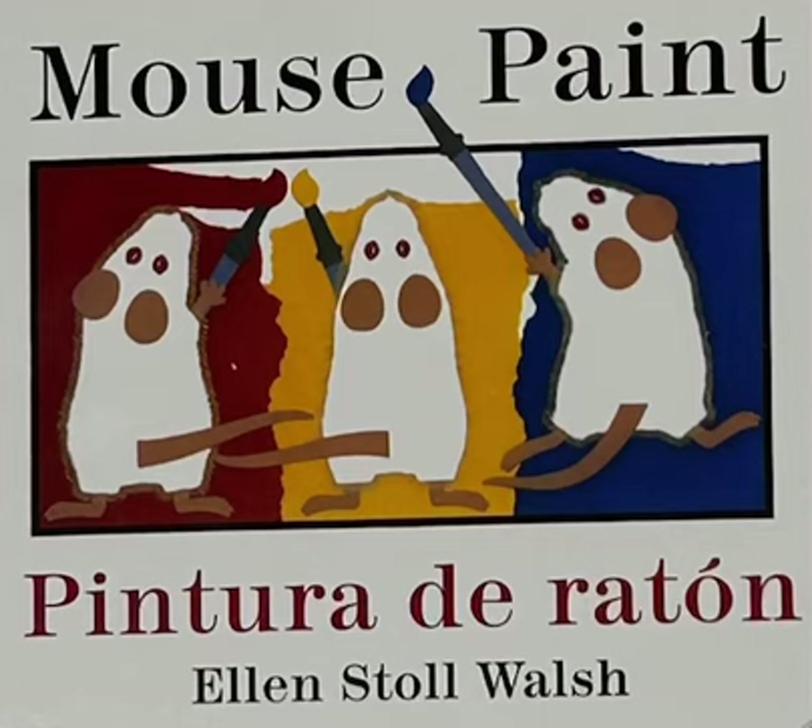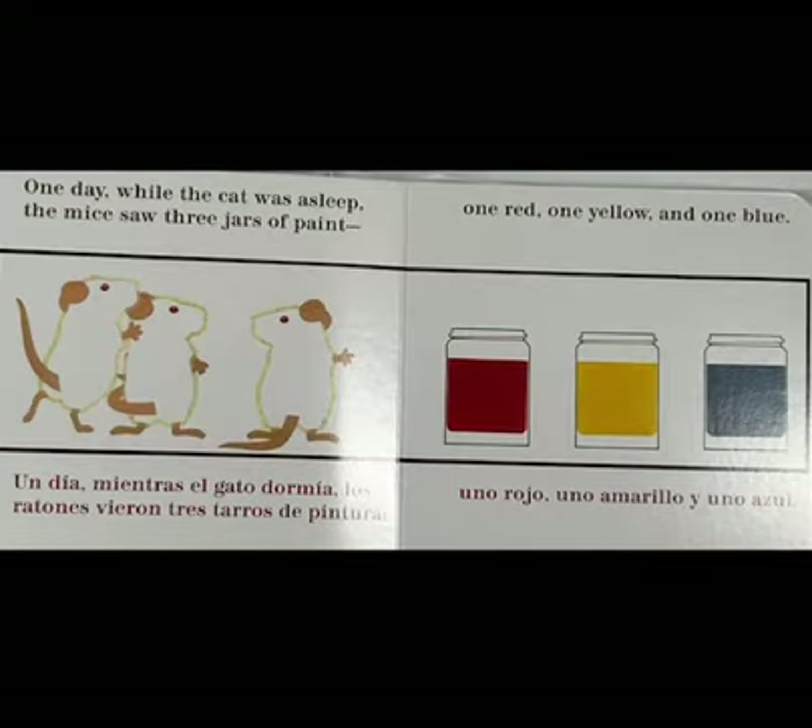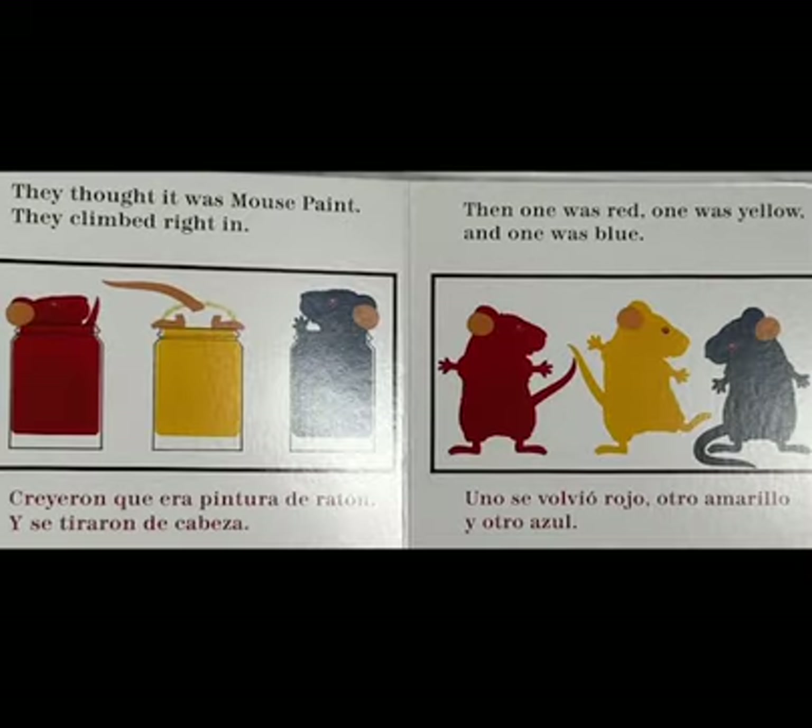Mouse Paint by Ellen Stoll Walsh. Once, there were three white mice on a white piece of paper. The cat couldn't find them. One day, while the cat was asleep, the mice saw three jars of paint — one red, one yellow, and one blue. They thought it was mouse paint.